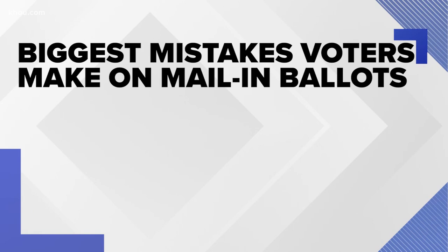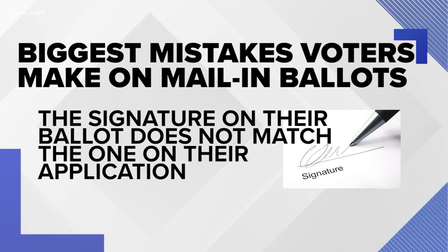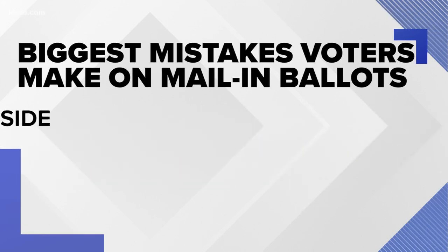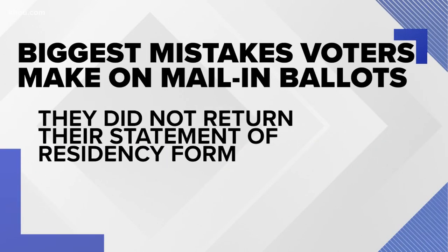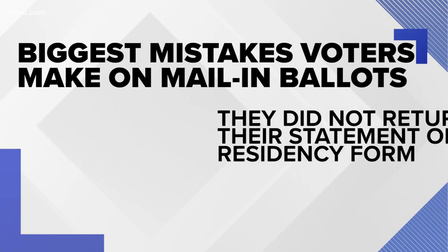The clerk's office says these are the biggest mistakes voters make on mail-in ballots: the signature on their ballot does not match the one on their application; they didn't sign inside the red box on the back of the official envelope; or they did not return their statement of residency form.